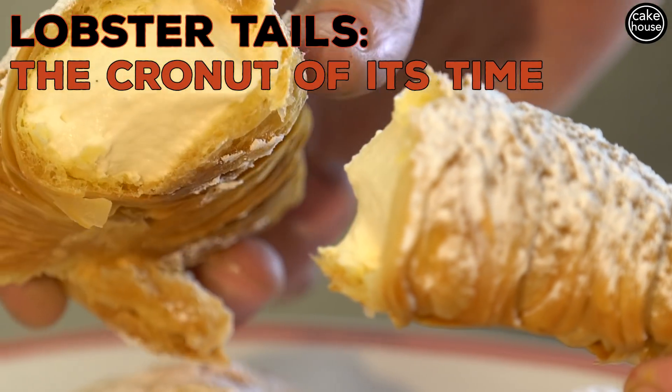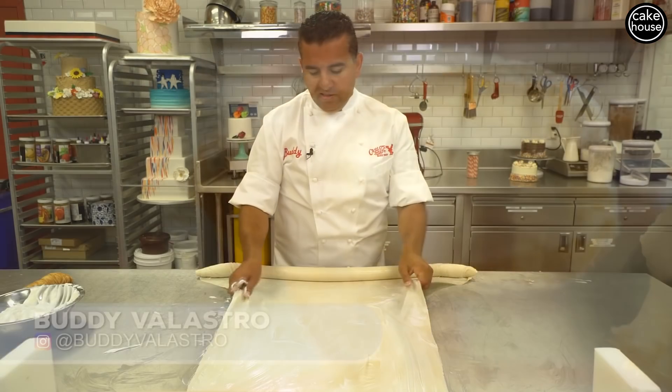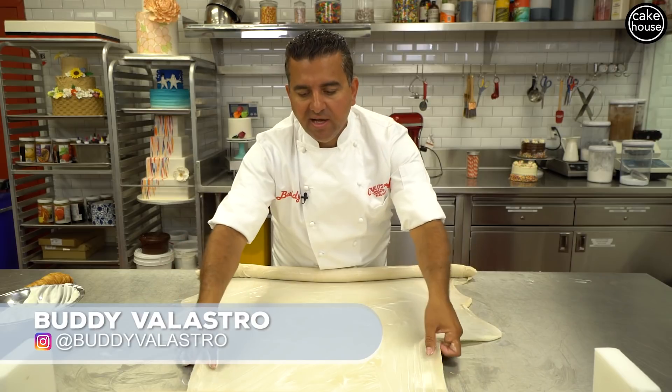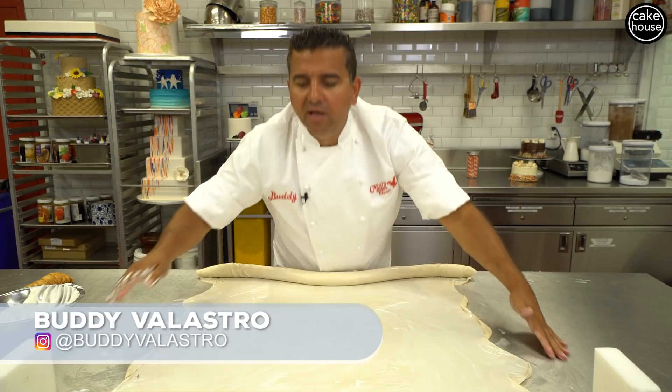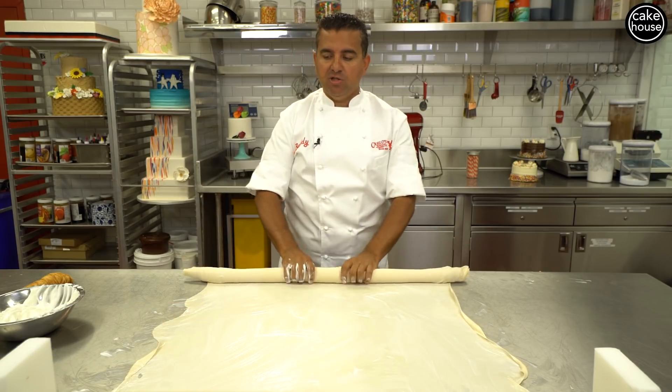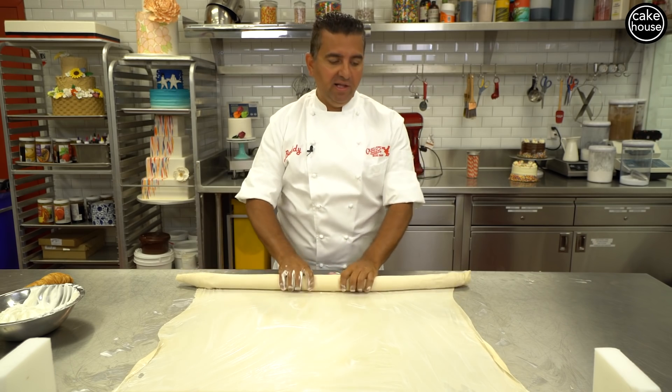The lobster tail is the cousin of the sfogliatella, which is the same exact process for the dough, just instead of putting the pâte à choux or cream puff mix inside, it's a ricotta cheese and polenta mixture that goes inside the sfogliatella.